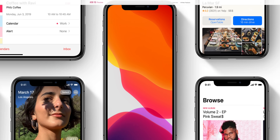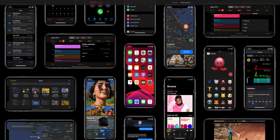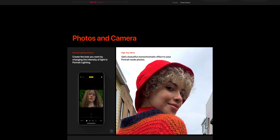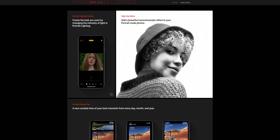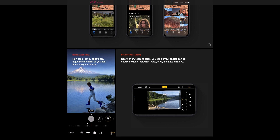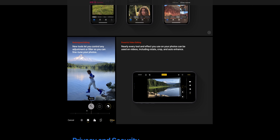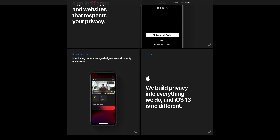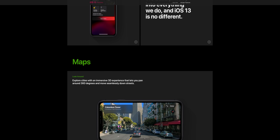Well done Apple, simply well done. Today iOS 13 Beta 1 was previewed to the world and honestly it exceeded all of my expectations. We didn't get a full system-wide redesign in terms of the icons, but Apple added so many necessary features, refined many of their applications, added dark mode, and so much more. Let's get into the details and cover the breakdown of WWDC 2019.